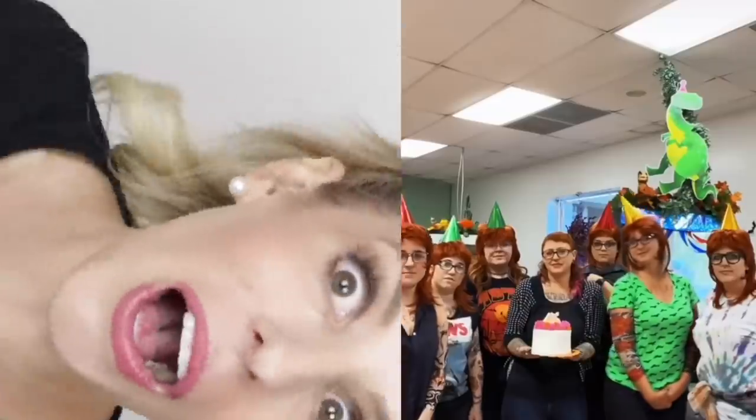If I had a bunch of people show up as Rebecca Zamolo, I would be so excited. It's so good you guys.